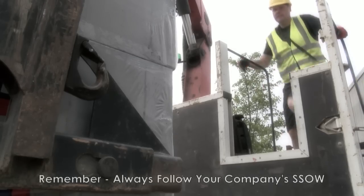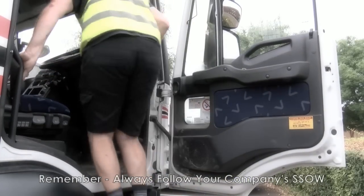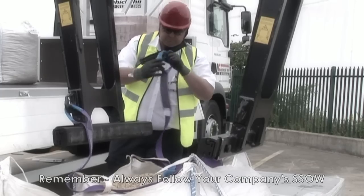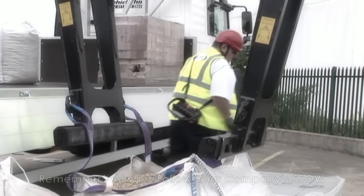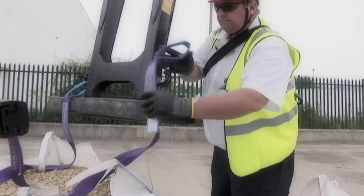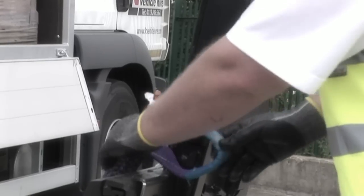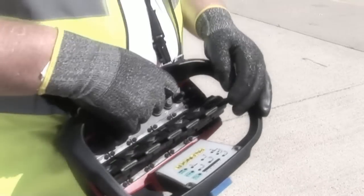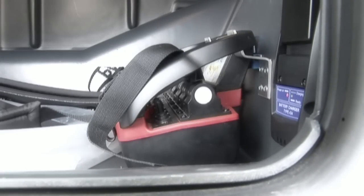In addition to the previous sections and to summarise, it should be noted that companies have different rules concerning the wearing of handsets whilst accessing or egressing vehicles and whilst attaching loads. So your company's safe system of work should be followed at all times. However, in the absence of a prescribed method, a good general guide is that if you are wearing it whilst not in use, then isolate the levers at all times. If you are not wearing it, put it in the cab or its designated docking station.